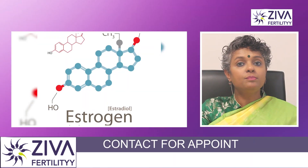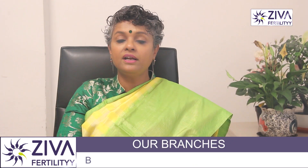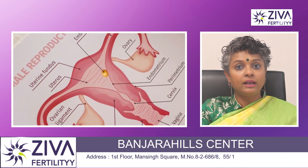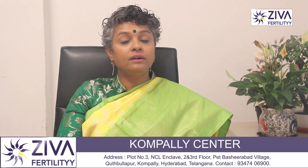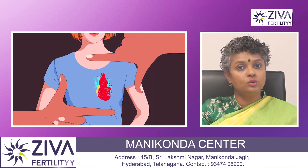Next is estrogen. It is a primary hormone produced by the ovaries, with similar amounts also produced by the adrenal glands and fat cells. It has several important functions, including promoting the growth and development of the uterine lining — called the endometrium — in preparation for possible pregnancy. Estrogen also helps regulate the menstrual cycle and plays a role in bone health and cardiovascular health in women.